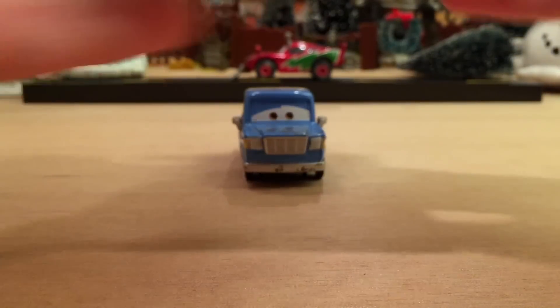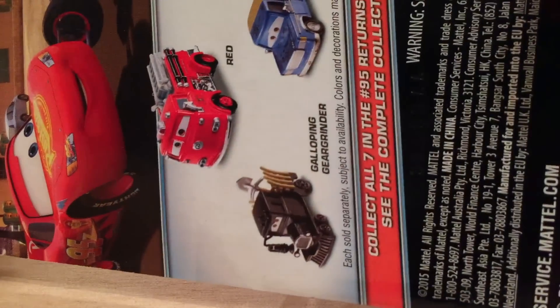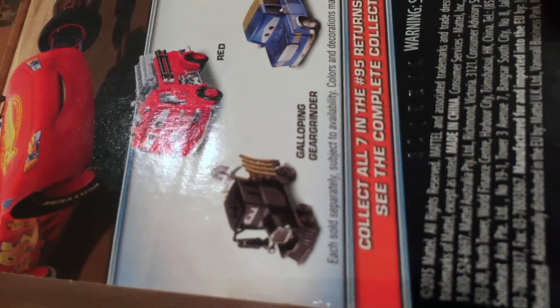Here is his 2016 release — Otis, number 1 out of 7 in the number 95 Return series. I reviewed him last year in December, a little more than a year ago, because he was in the first case of 2016 along with Vitaline, a.k.a. James Clean Air. On the back you can see some other releases: Red, Galloping Gear Grinder, and Otis himself.